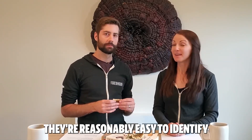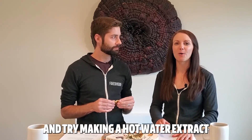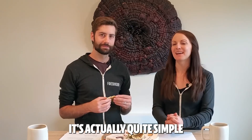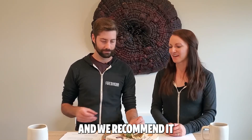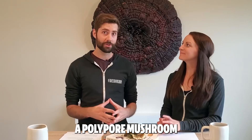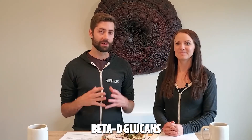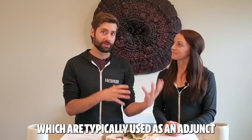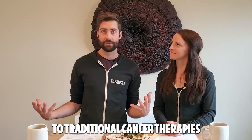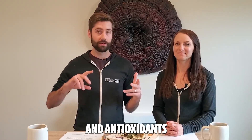Once you know turkey tail, it's reasonably easy to identify. If you've found some and properly identified them, definitely bring them home and try making a hot water extract — a medicinal tea. It's quite simple, and you can find many recipes online. To sum it all up, turkey tail is a polypore mushroom that grows very commonly in the woods, is packed with beneficial beta-D-glucans, and has other compounds most notably PSP and PSK, which are typically used as an adjunct to traditional cancer therapies.